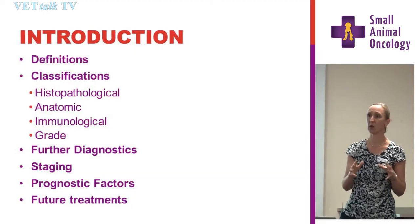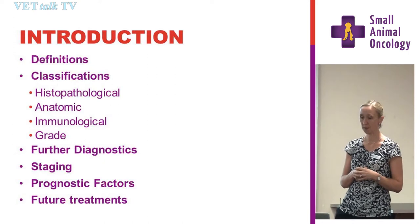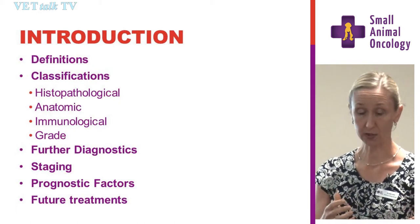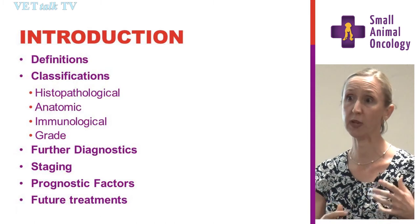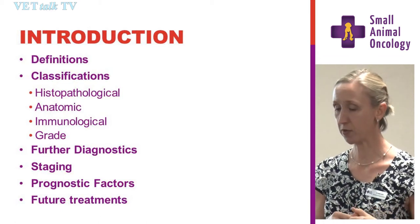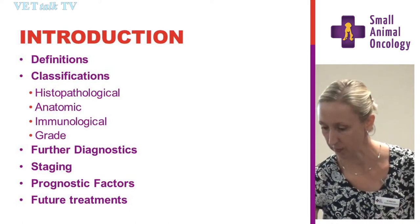We'll look at how we can classify lymphoma — some things you probably learned at uni, but there are newer things that have come through as well. What other diagnostic tests we have available? What could be a fairly routine approach to staging a dog with lymphoma? Briefly, a little bit about prognostic factors and then some of the new and exciting treatments that are not here yet, but maybe in the future.